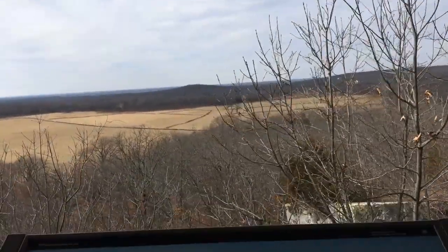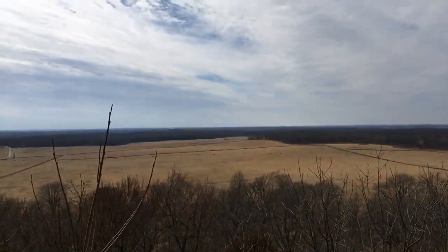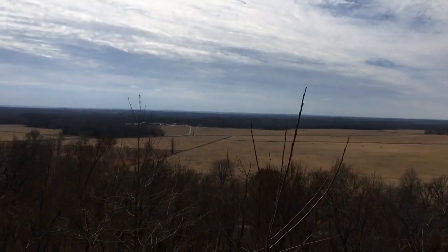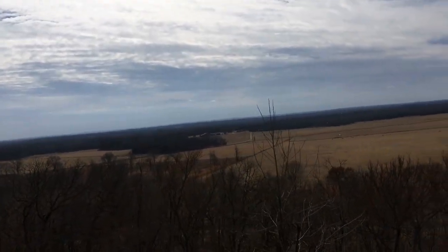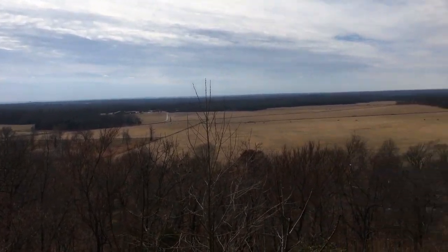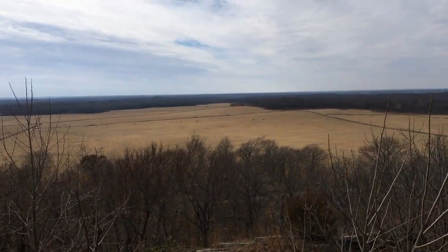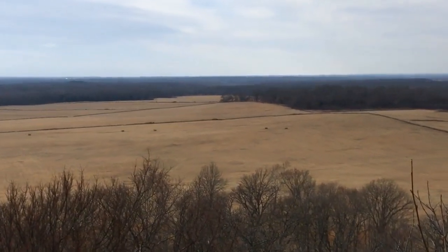This is the overlook point, and the entire battlefield at Pea Ridge — or at least where the main battle was — is all out there. You can see the cannons; they're those little dots all over the place.